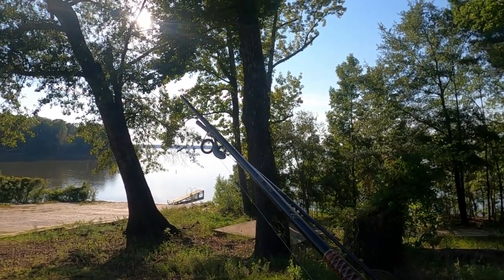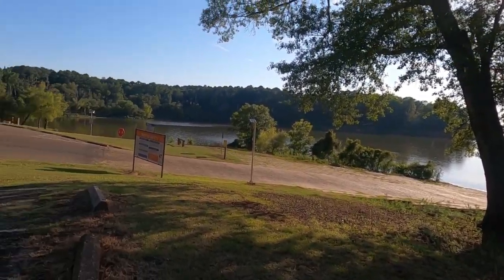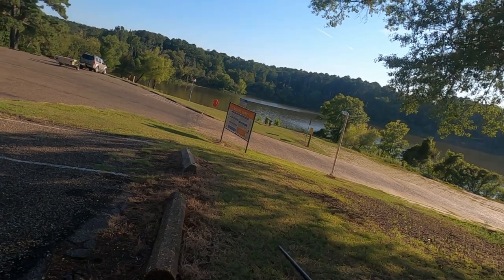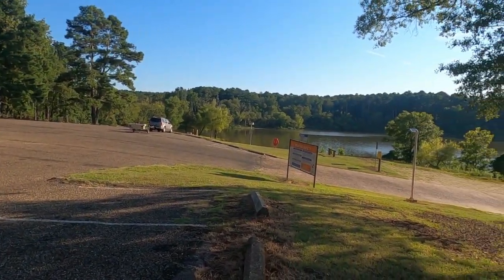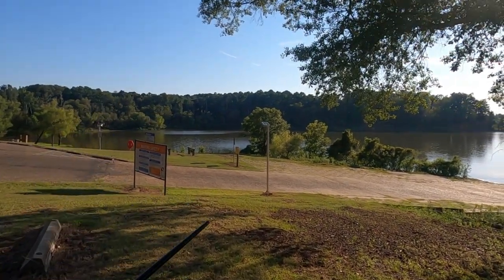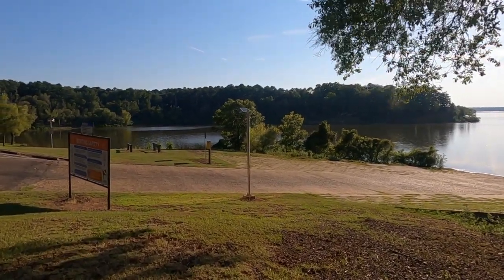Hey, y'all want to walk down there and see if we can't catch a fish somewhere? Just for the fun of it. I guess we ought to get the keys. I'm not taking a tackle box, I've just got this little swim bait on here. I'm just going right down here.